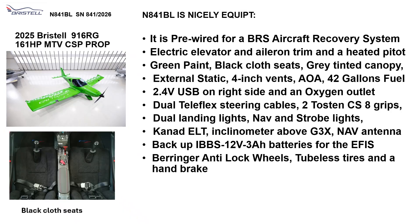It is also nicely equipped. It's pre-wired for a BRS aircraft recovery system if the pilot wants one. It has electric elevator and aileron trim and a heated PDAT. It is green painted with black cloth seats and a gray tinted canopy. It has external static 4-inch vents for nice cooling on a hot day. It can also be taxied with the canopy open.